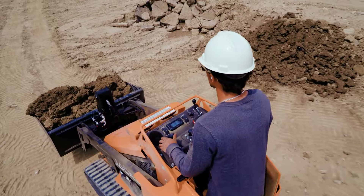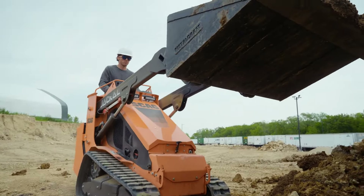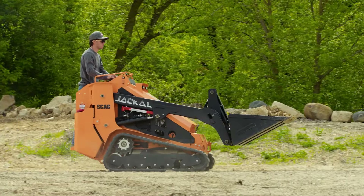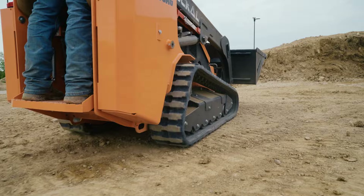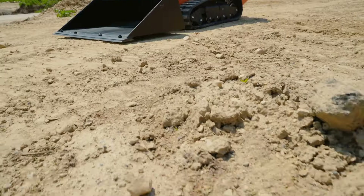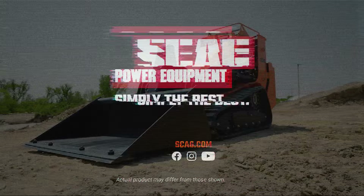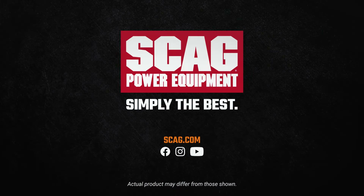The Scag Jackal. Take a stand for increased productivity. Visit your local Scag dealer today and make new tracks to greater profitability with the Scag Jackal. Scag. Simply the best.